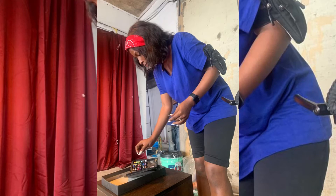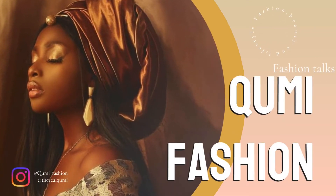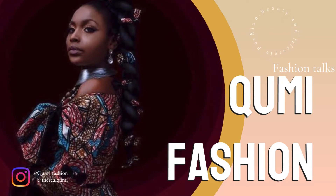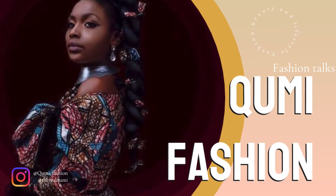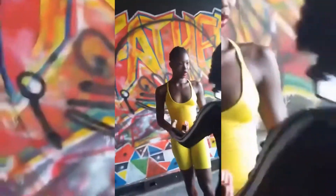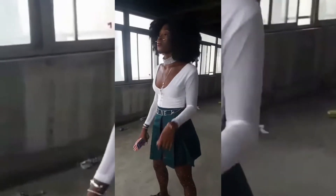Hello everyone, welcome to my YouTube channel. I'm showing you the behind the scenes today — this is the behind the scenes of Phil's 'Wayward Girl.' This is our vixen; I styled her for the shoot. She had two looks, and this is look number one.